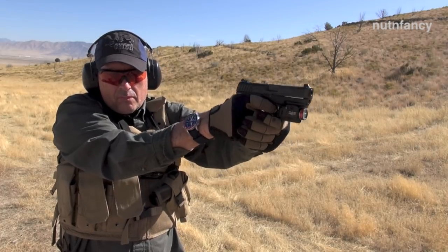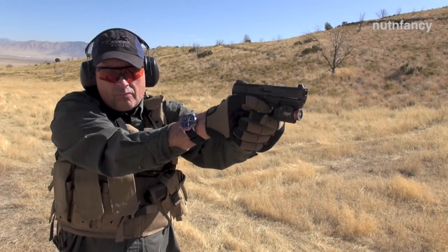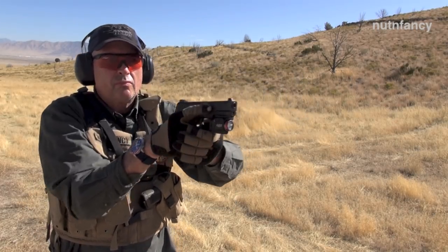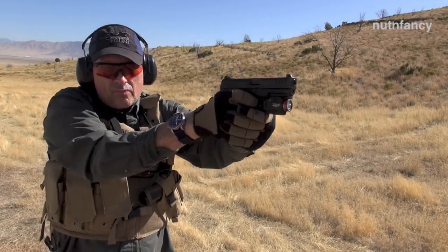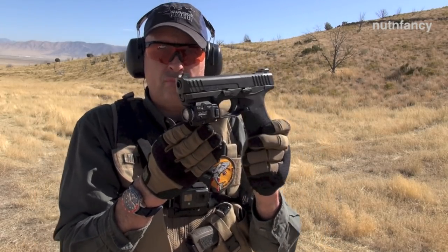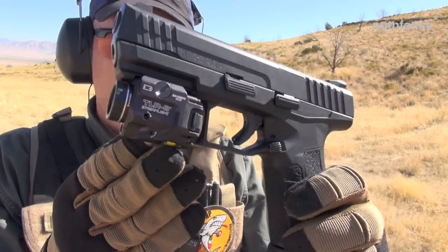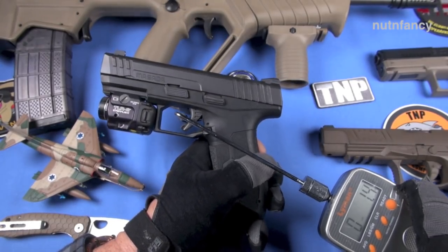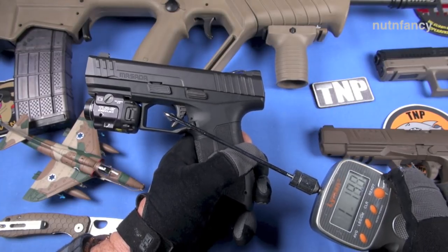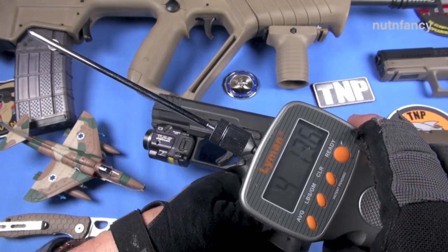I'll pull it for you with the Lyman trigger scale. You should see around 5 pounds — 4.15 on that one. The company's saying around 5 pounds. I like the trigger — it's pretty consistent. It may have smoothed out because we shot it so much. I read some criticisms of the Masada trigger post-testing in the desert and I was like, what are you talking about? Some reviewers are just out to lunch, coming out with contrarian opinions just because.